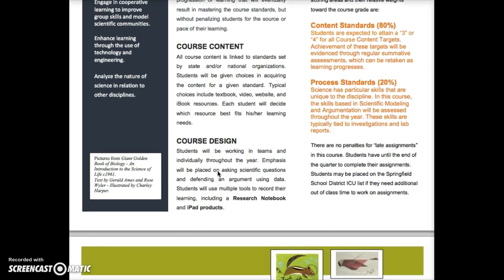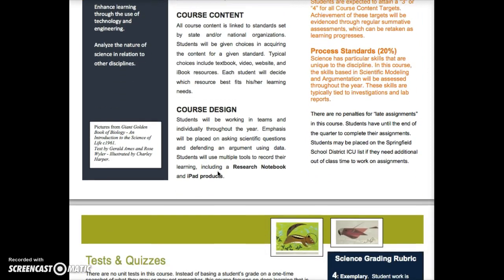The course content comes from our state Minnesota standards for science and also the national science standards. That's the content of what we have to learn in biology, but how we do that is really up to the student as to how they learn best. I want students to have some choices in how they access content — whether it's through their textbook, through a video, through a website, or through an iBook.